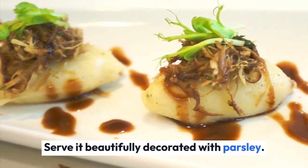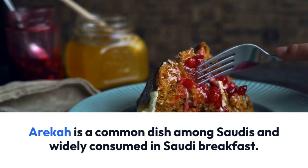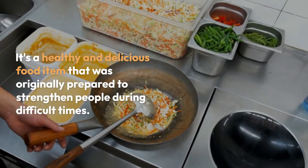Areka is a common dish among Saudis and widely consumed in Saudi breakfast. It's a healthy and delicious food item that was originally prepared to strengthen people during difficult times.